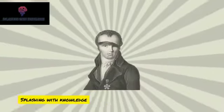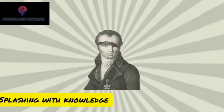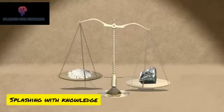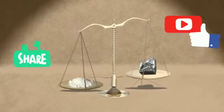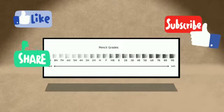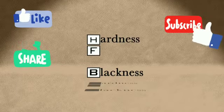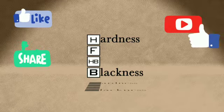It was Nicolas Jacques Conté, an officer in Napoleon's army, who rediscovered a method that, by combining a mixture of graphite and clay into variable ratios and firing it in a kiln, he could vary the hardness of the graphite rod, leading to the variety of grades we have today. The standard grades are indicated by a number and a designated letter: H for hardness, B for blackness, and F, a letter arbitrarily chosen to indicate midway between HB and H.